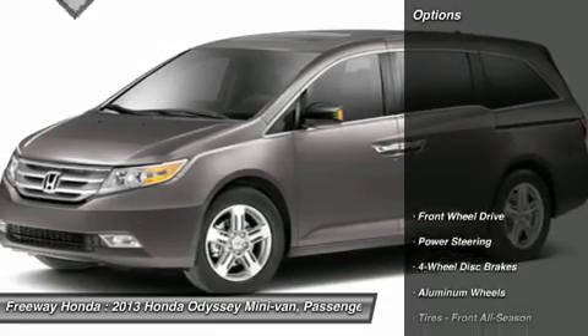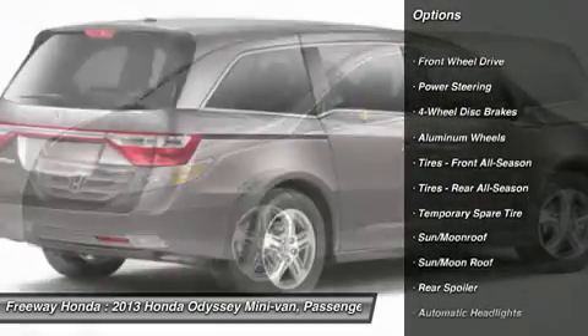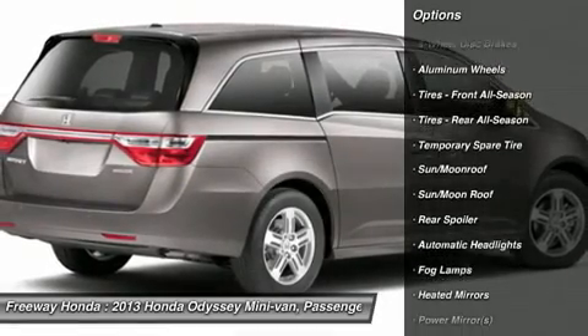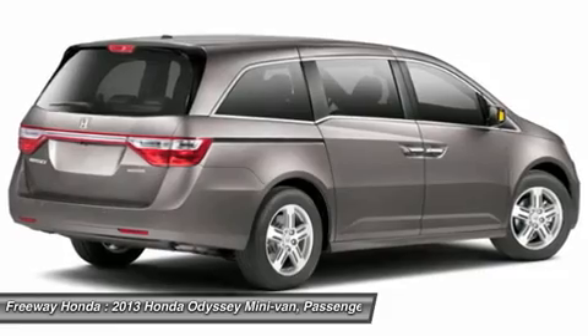Here are some of this vehicle's great options. Power passenger seat, steering wheel audio controls, power liftgate, adjustable steering wheel, power steering, aluminum wheels.